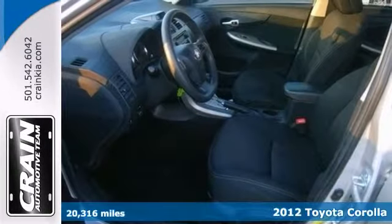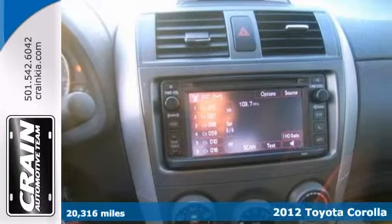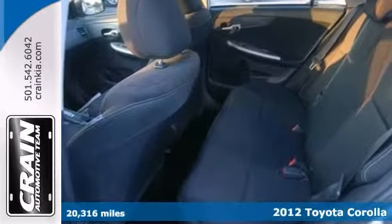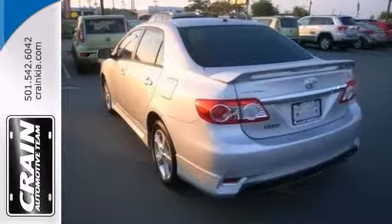You could spend more on fuel each month than your vehicle payments, so why not consider one with exceptional fuel economy like this 2012 Toyota Corolla? Knowledge is power. With the complete records of this pre-owned vehicle, you'll have the power to make a wise purchase.